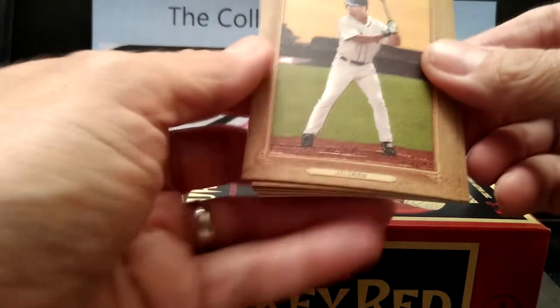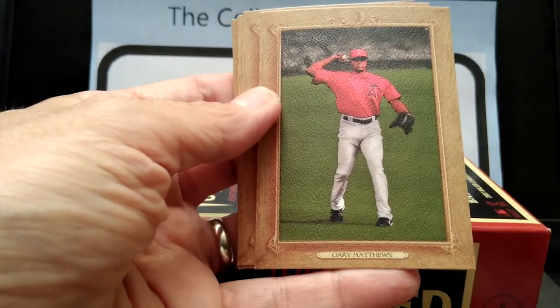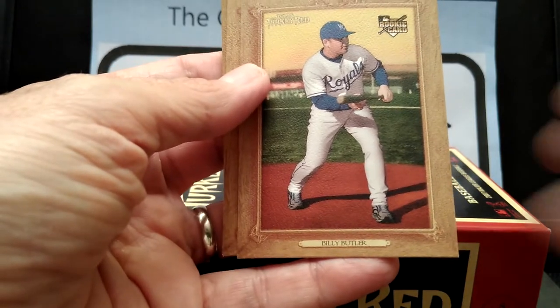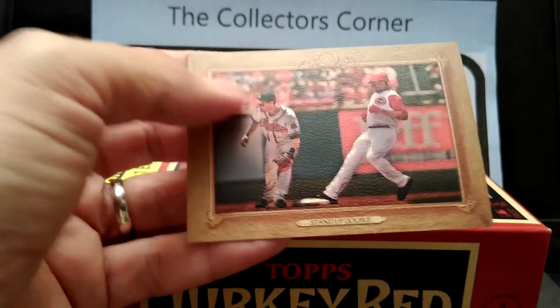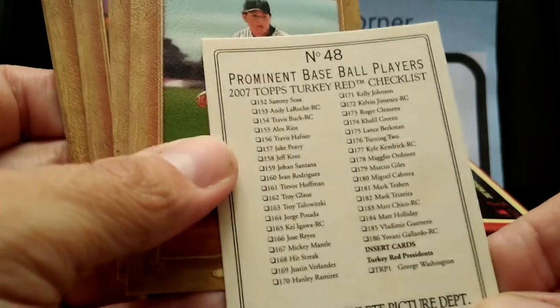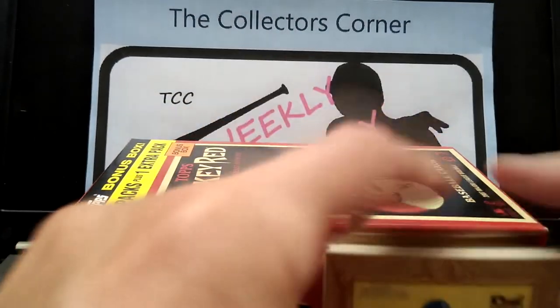Here we go — JD Drew, Gary Sheffield, Gary Matthews. Now let's try to pronounce his name — Billy Butler, rookie card. Miguel Cabrera, Prince Albert. Stand-up double — let's take a look at the backs of these. Oh, this one is a checklist — stand-up double. Another checklist. These are just regular backs, pretty cool. These I think are special backs — I'm not sure, but you can still tell by the card number. I'll have to check into that. But yeah, that's the first pack.